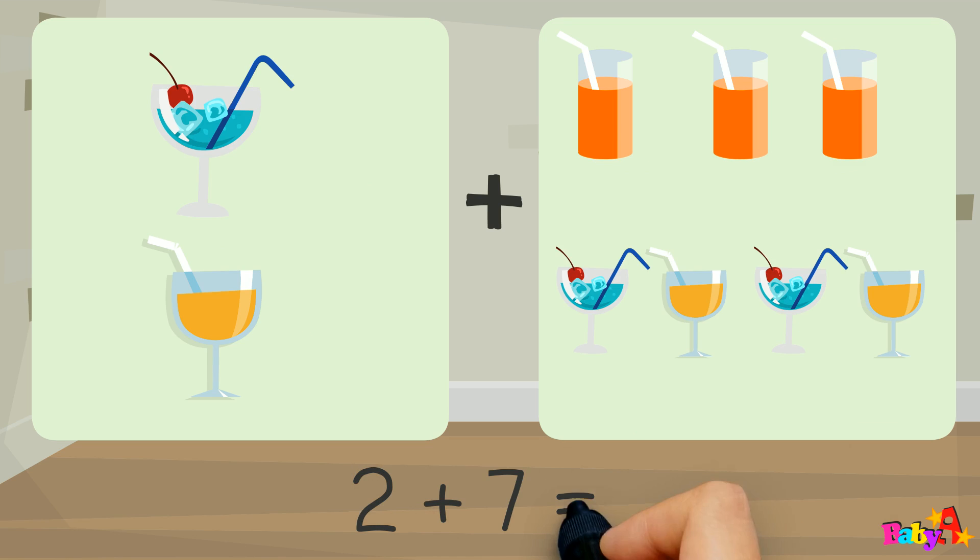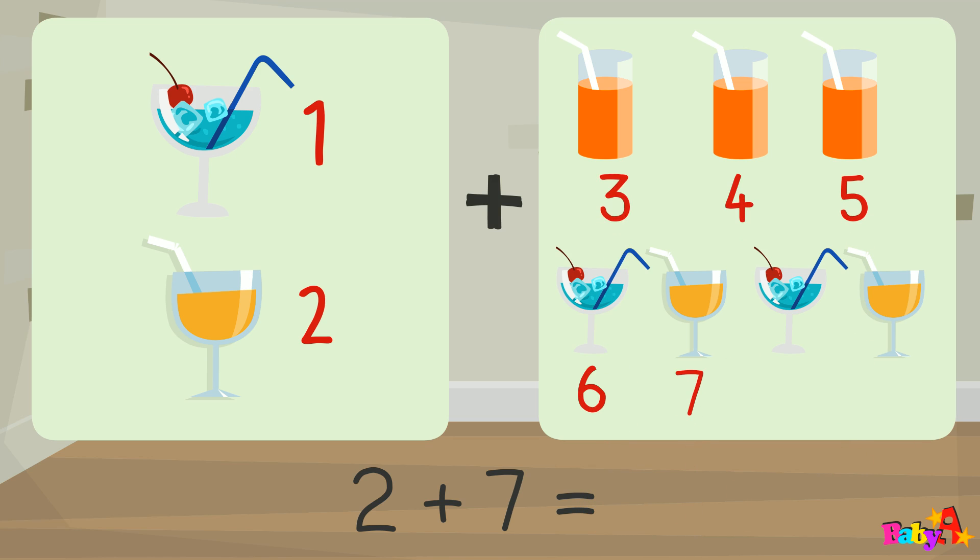2 plus 7 equal: 1, 2, 3, 4, 5, 6, 7, 8, 9.